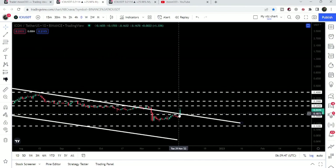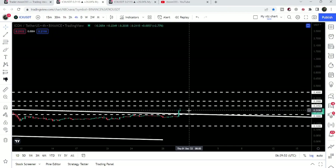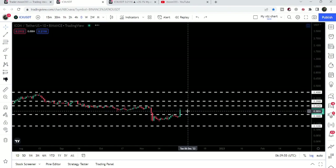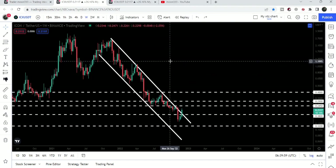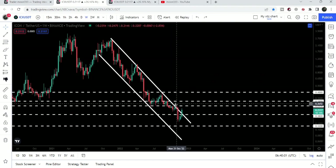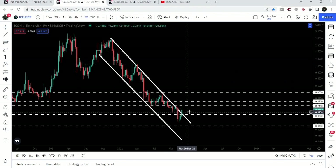If we switch to the daily time frame chart, we can see that even on the daily time frame we did not have any closing above this resistance. On the four-hour time frame chart it has broken out the resistance, but it is a quite long-term resistance. Therefore we need to wait at least for a daily time frame closing above this resistance of the channel.